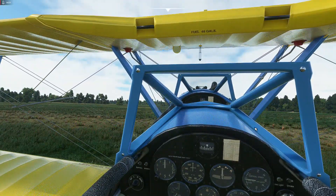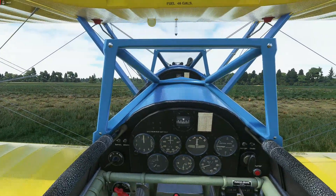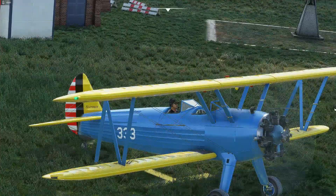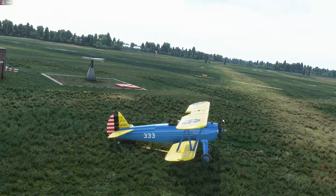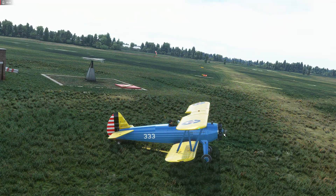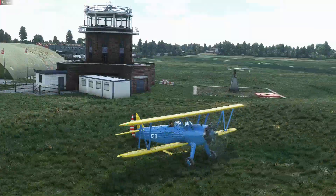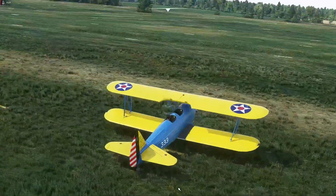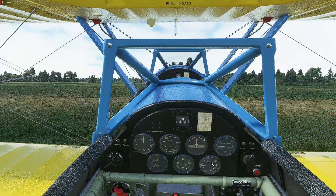The engine sounds are pretty good — there's that clattering, burbling quality. They haven't gone massively loud with it, but generally speaking it's pretty good. It doesn't quite do that buzzing propeller-blade sound you get edge-on to the real thing as the blades approach supersonic speed, but generally speaking it sounds more or less like the real thing.